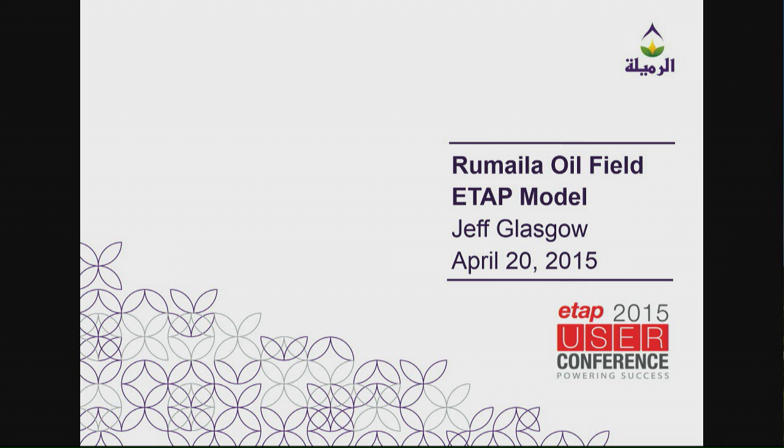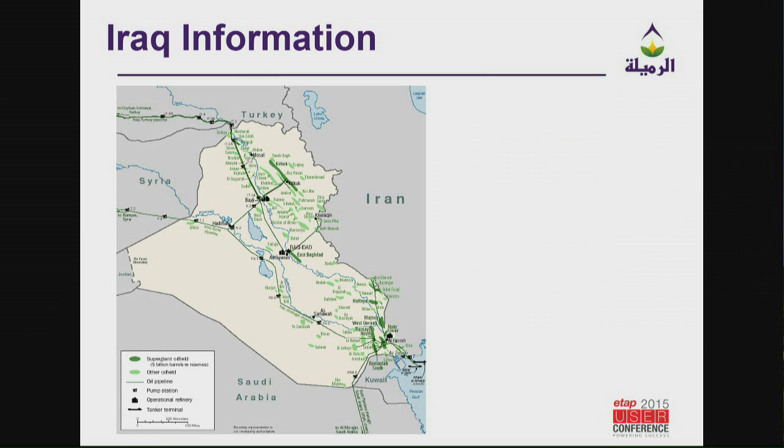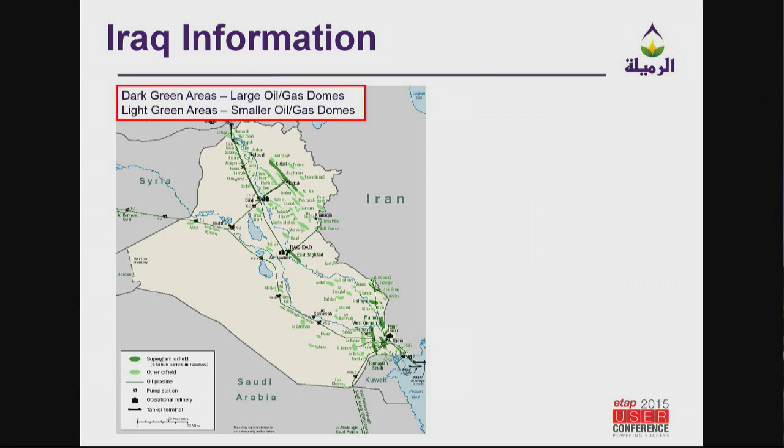I work in southern Iraq, and I'll go through that here in a little bit. We have a team of about four electrical engineers, and we have solely worked with ETAP to develop an electrical model of the Ramalia oil field. I want to show you some of the drawbacks and problems that we faced as we were going through Ramalia. I'm going to start out with some general Iraq information so you know where I am when I go over there.